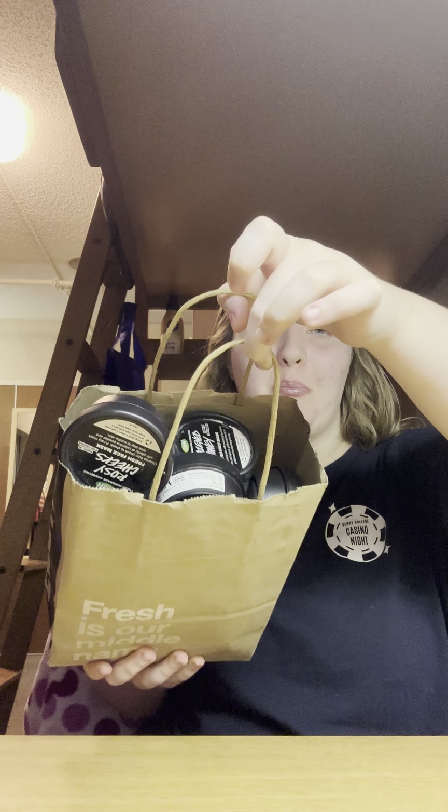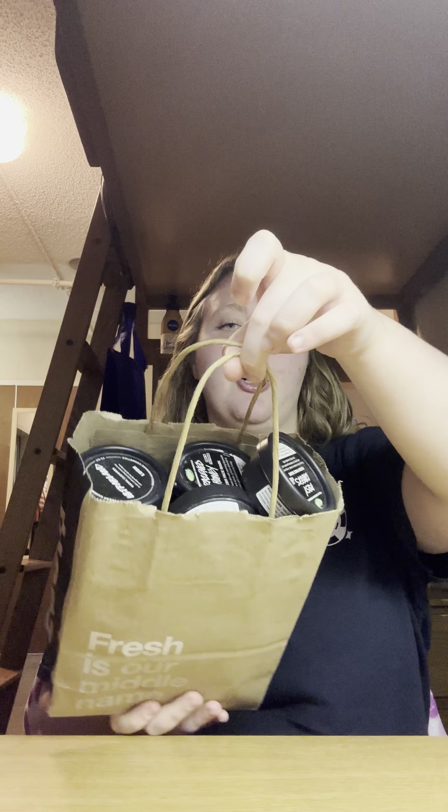Everything else is from Lush, so get ready because it's a lot. First I got a whole full bag of empty pots to turn in — you can either get money off your purchase or get a free face mask. I know it's a lot but I figured I might as well so I can get money off my purchase.